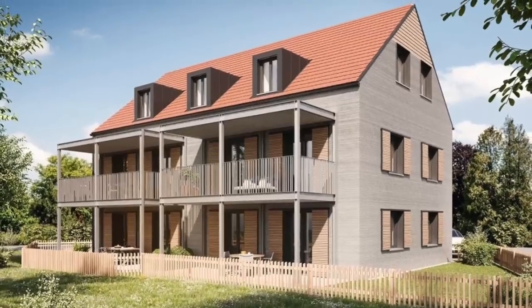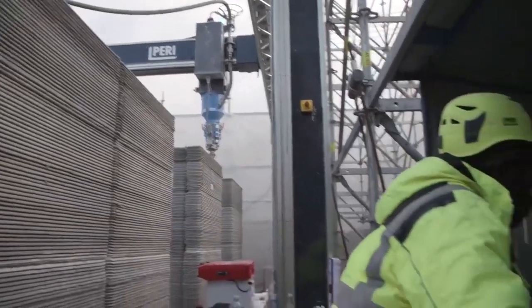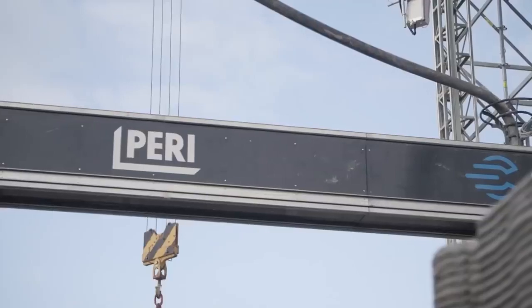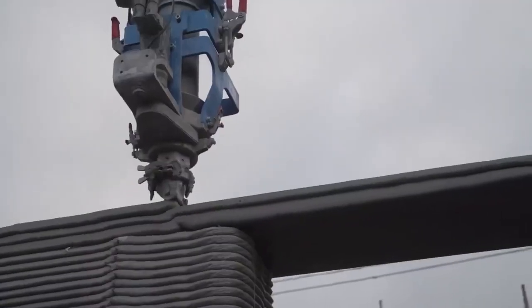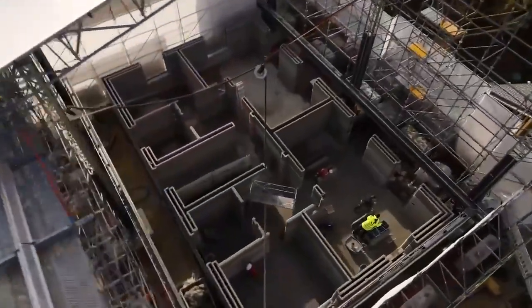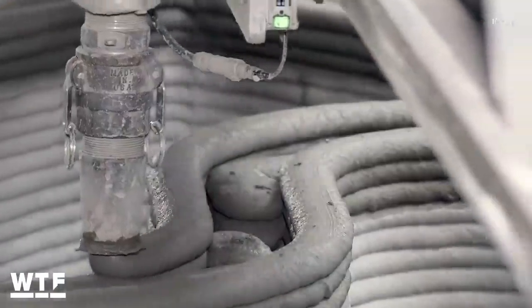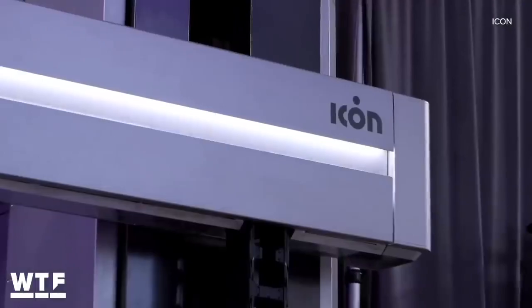This is Wallenhausen, the largest 3D printed building in Europe, with five apartments over three levels. The printer that made this structure can be operated with just two people, and it can print at up to a meter per second.